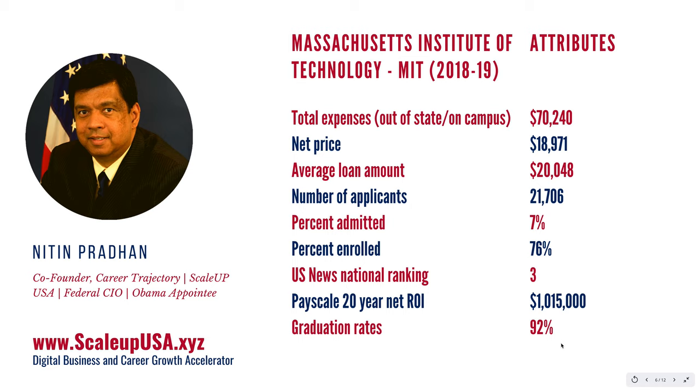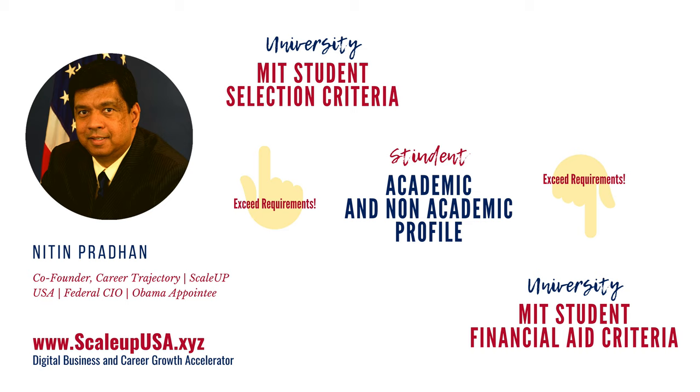So MIT is a great, great place. Now, the question is, how do you get into MIT? This is where all the things I talked about earlier — the knowledge, the data, the process — come into play. If you want to get into MIT or any other top-tier U.S. university, you need to look at what your academic and non-academic profile is. You need to compare it with MIT's student admission criteria and MIT's financial aid criteria.